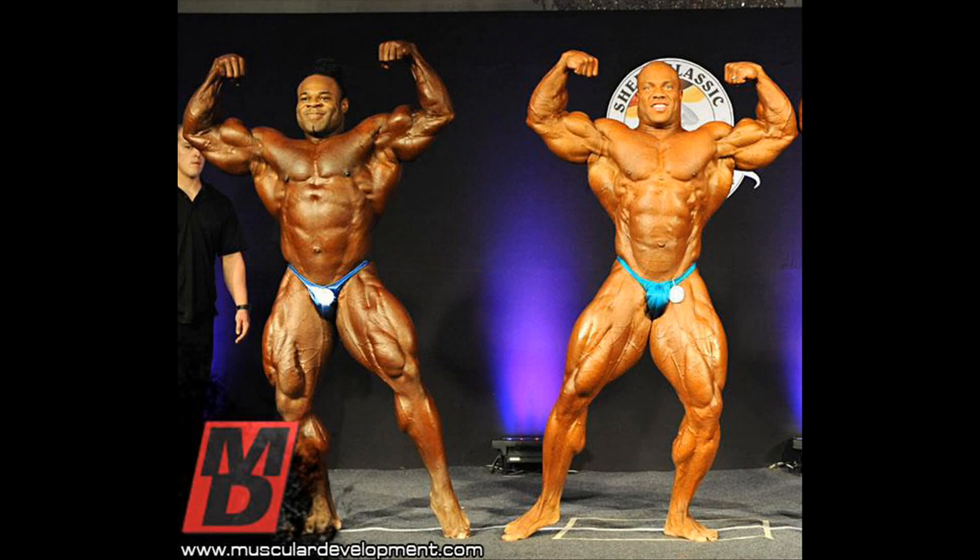The front double biceps shows that they both have powerful arms. Phil has the longer biceps while Kai has the better peak. Kai has the wider chest and lats but the wider waist too. Phil's conditioning here was not as good as it was at the Olympia from the same year.